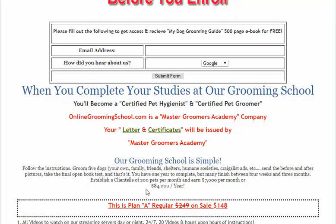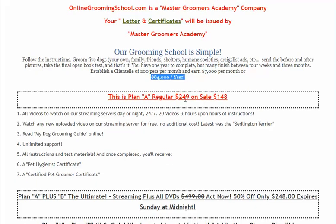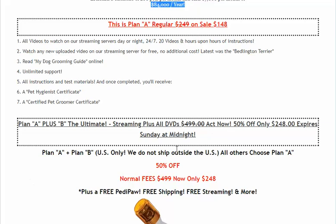You can make good money as a groomer. If you establish like 200 pets in a mobile grooming minibus, you can make about $84,000 a year. Plan A is only $1.48 — you do everything online, there are 20 videos. Plan A and B together is at half price, $2.48.